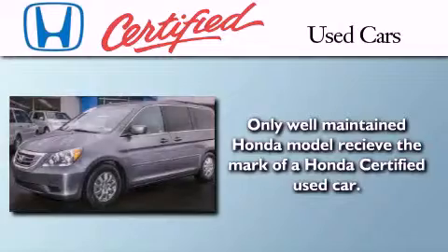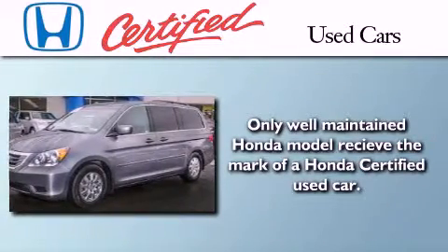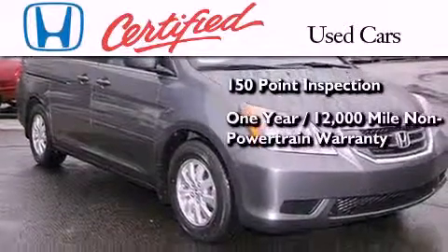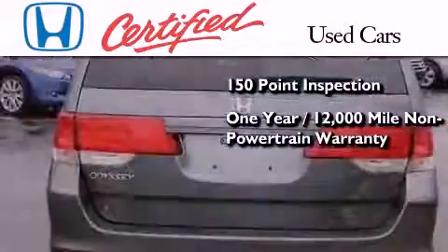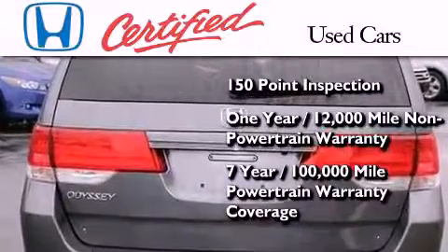In addition to the innovative engineering and quality manufacturing that is a part of every Honda, this certified Honda includes an exhaustive 150 point mechanical and appearance inspection, an additional one year or 12,000 miles of non-powertrain equipment warranty coverage on top of what's left on the original new car warranty, and seven years or 100,000 miles of powertrain warranty coverage.